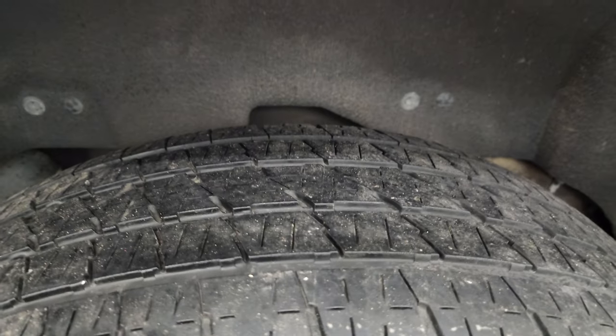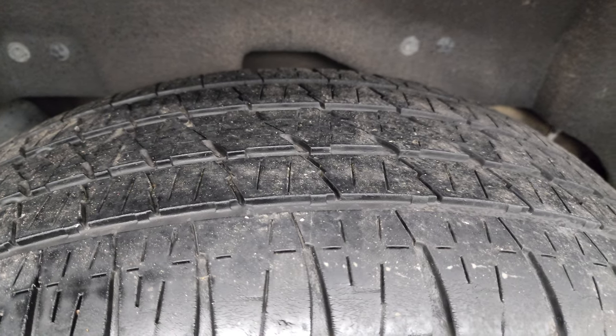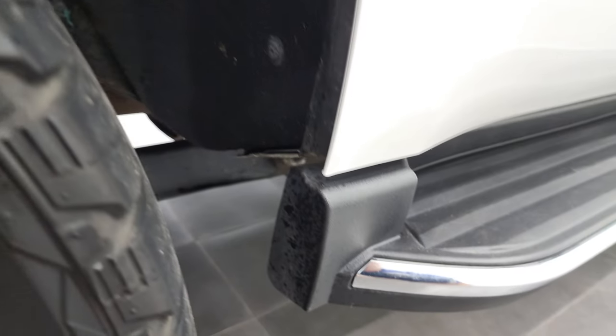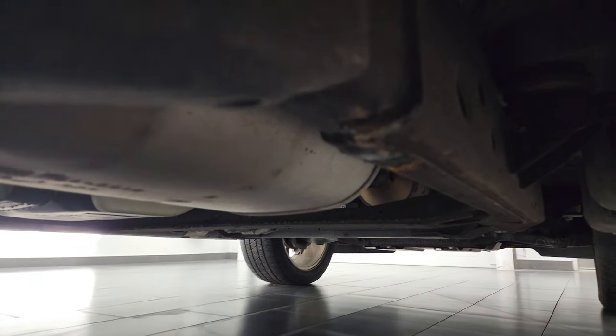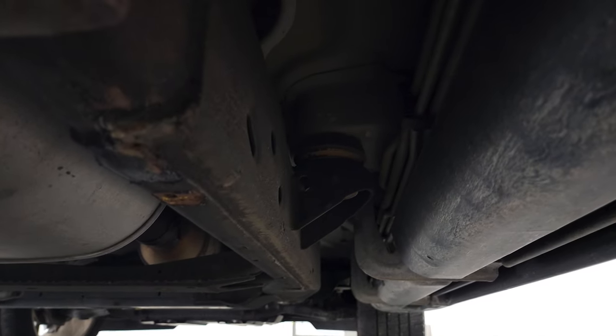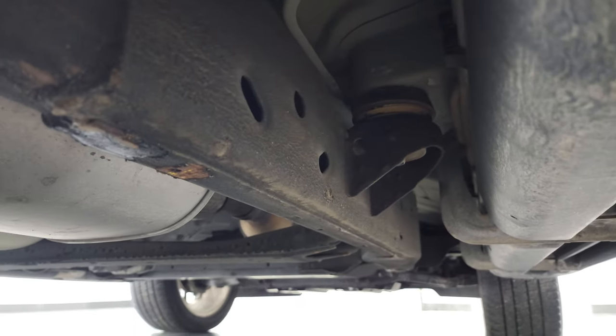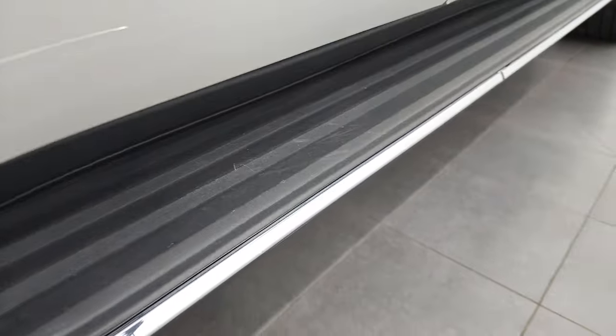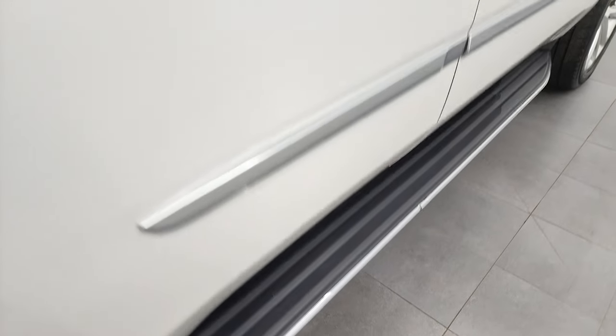The back rim is in excellent shape and the back tires have just as much tread as the fronts. The frame and underbody is very clean underneath. It has all the remaining factory exhaust and it does have the factory running boards, which are in nice shape as well.